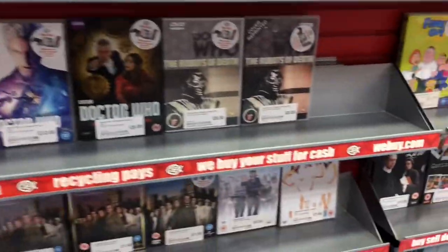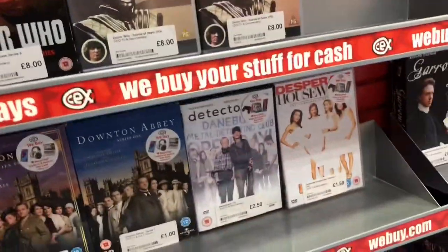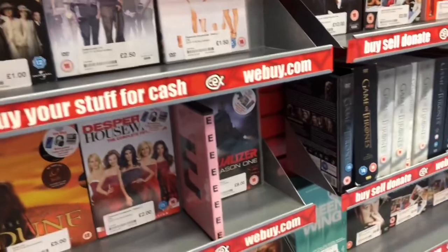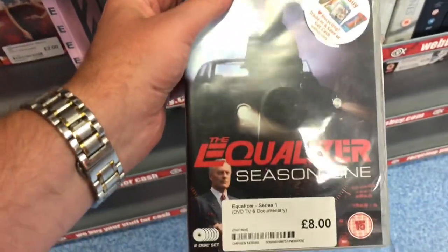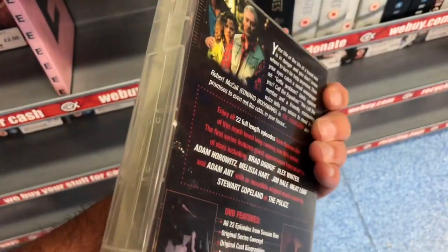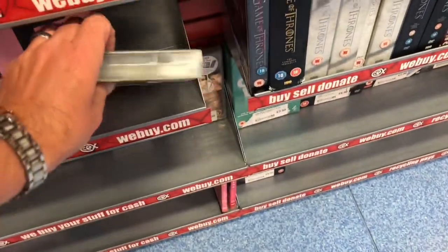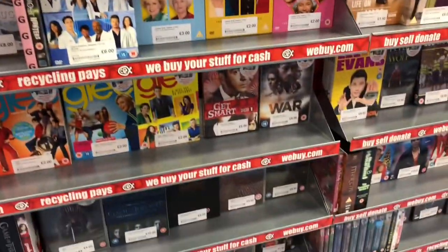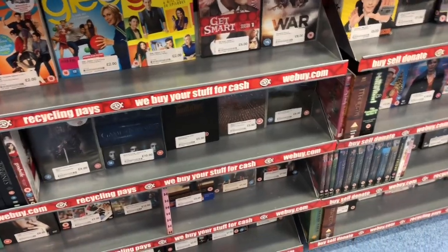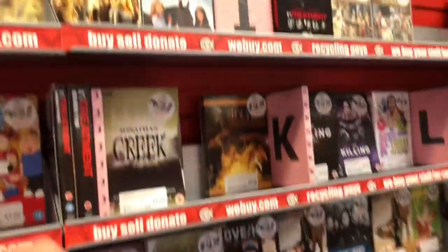A bit of Doctor Who — quite a few Doctor Who. Desperate Housewives — another TV series I wish I could re-visit. Well, I can re-visit because I have them. The Equaliser — Edward Woodward — complete first season. Some Family Guys. They're pretty much in here — I can't be bothered to walk around the rest of the TV stuff.